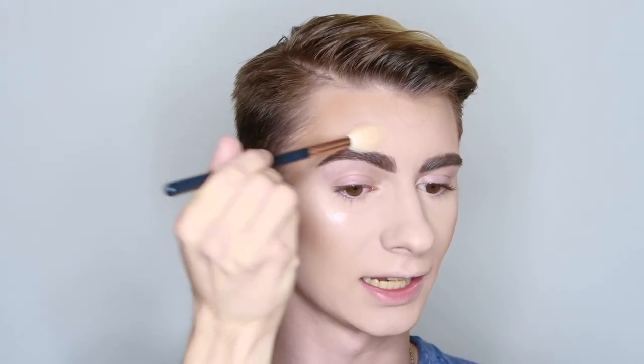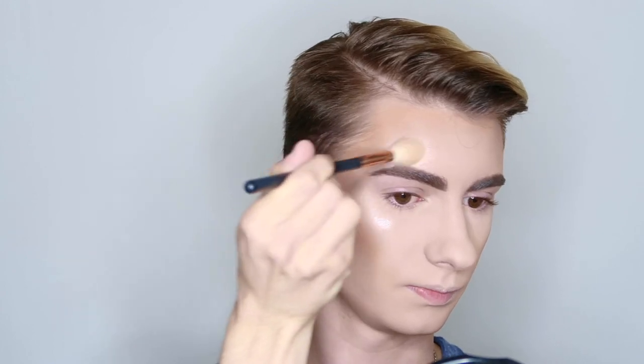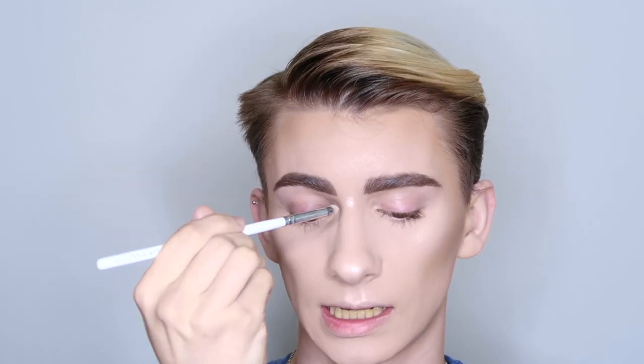Any excess on the brush I'm taking up into the brow bone as well, then doing the other side. I'm also applying some on the nose and the cupid's bow. Any excess product on the brush I'm running a light sweep right down the center of the forehead — this gives the illusion of a more dewy look. For the bridge of the nose I'm using a small bullet brush, the Morphe JH39, to highlight the center of the nose bridge right underneath the brow bone and all the way down the bridge.